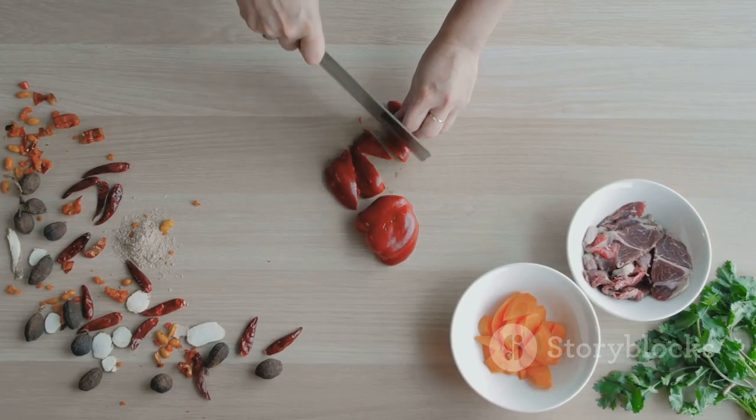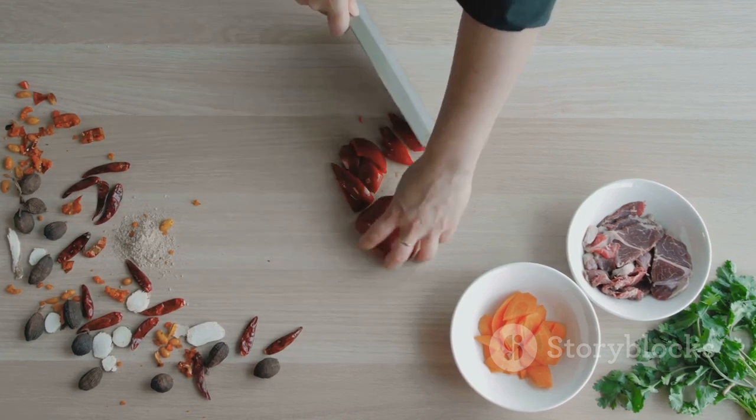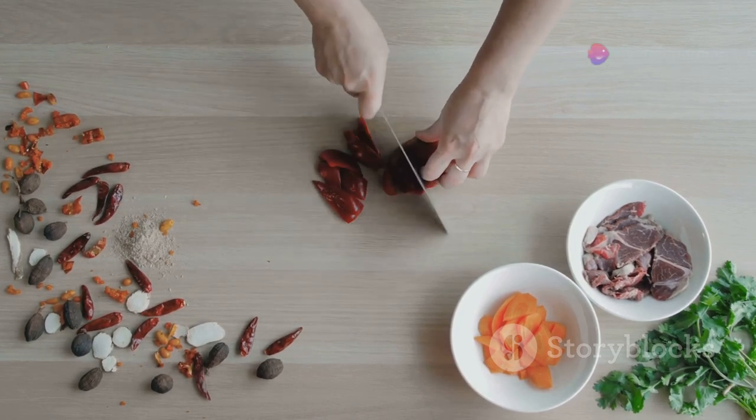Portion control is all about eating the right amounts of different foods. It helps prevent overeating and ensures you're getting a balanced diet.